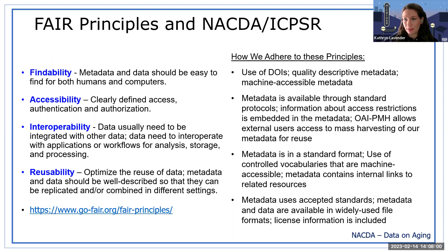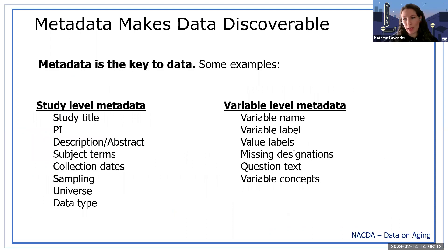ICPSR uses DDI — the Data Documentation Initiative — and you can find out more about DDI by going to ddialliance.org. What you should take away is that metadata is the key to data and to FAIR data. I wanted to highlight how metadata makes data discoverable, and you'll see this throughout my slides from both the NACDA website data access and the portal.